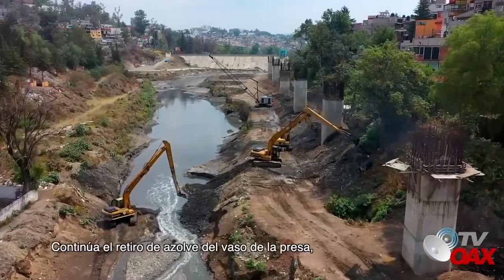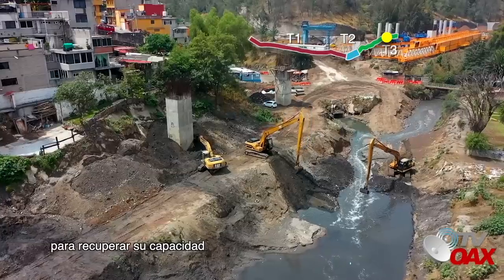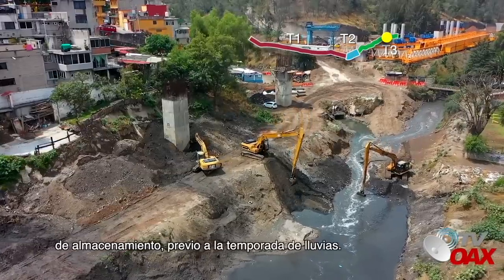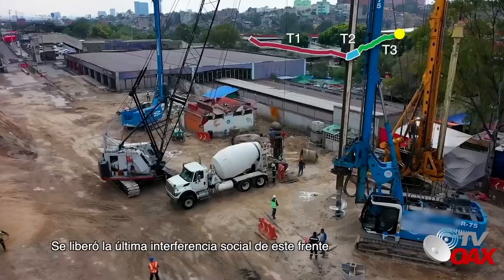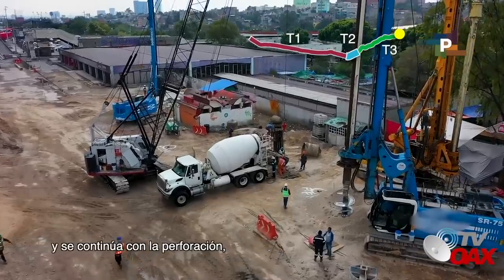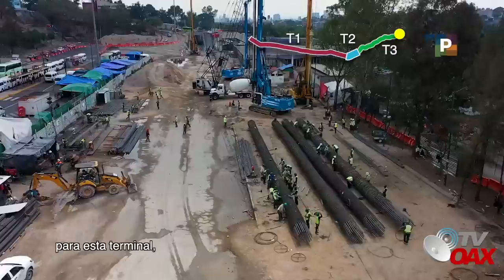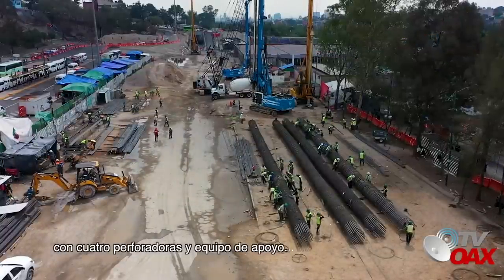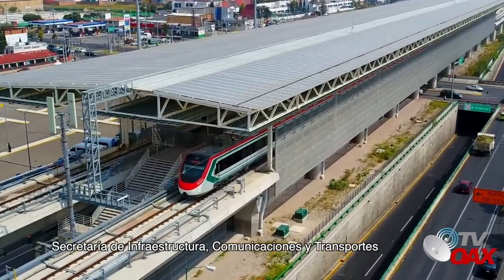Presa Tacubaya: continúa el retiro de asolve del vaso de la presa para recuperar su capacidad de almacenamiento previo a la temporada de lluvias. Estación Observatorio: se liberó la última interferencia social de este frente y se continúa con la perforación, armado y colado de las pilas de cimentación para esta terminal con cuatro perforadoras y equipo de apoyo. Secretaría de Infraestructura, Comunicaciones y Transportes.